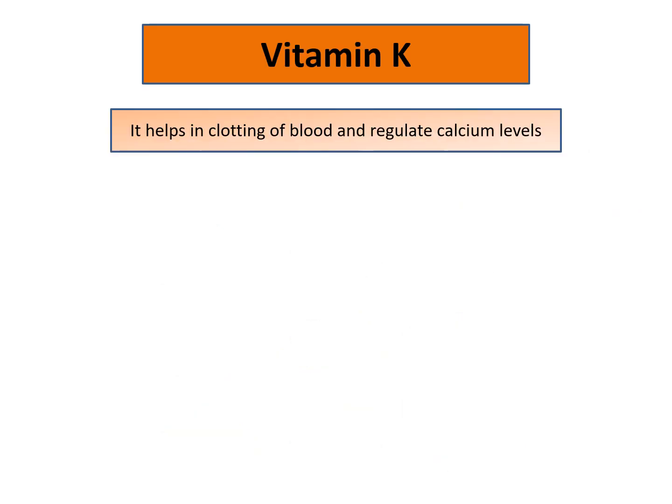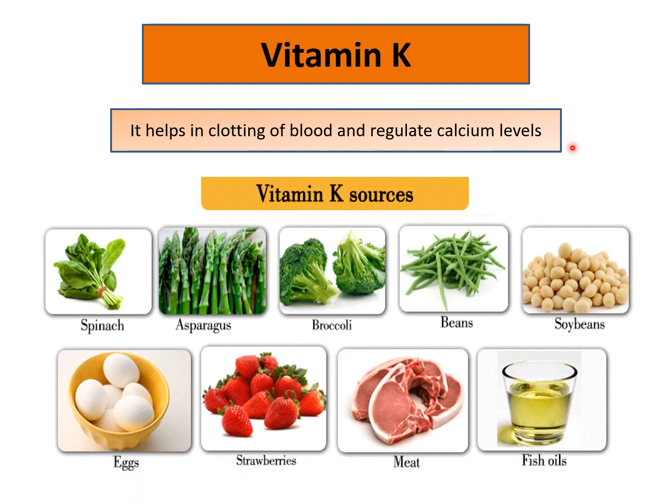Now vitamin K. This is also an important vitamin as it helps in the clotting of blood and it regulates the calcium levels in our body. Sources include green leafy vegetables like spinach, asparagus, broccoli, beans, soybeans, eggs, strawberries, meat and fish oils.